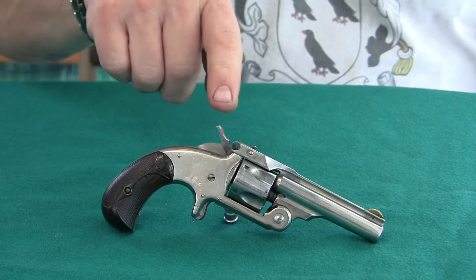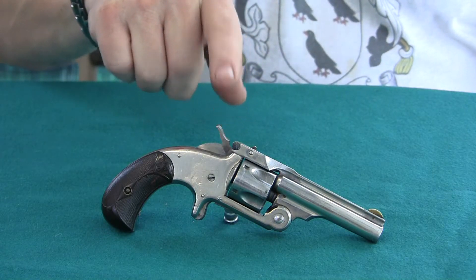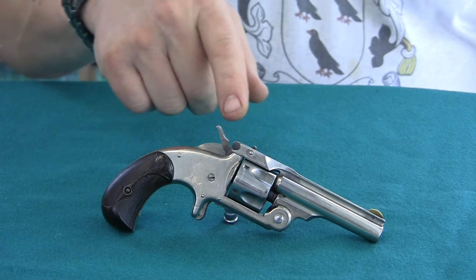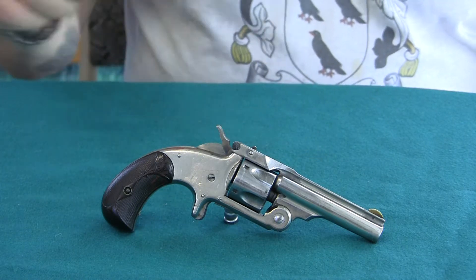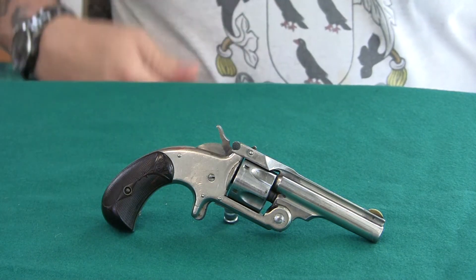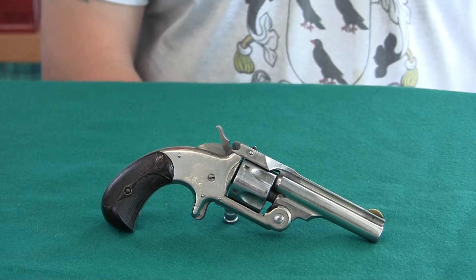Another feature about this gun is it has a rebounding hammer. What that does is it allows you to carry the gun loaded — the hammer is actually back a ways inside the frame, not all the way down, not resting on top of a live round. So this model had the innovation of the rebounding hammer, which was a safety feature.